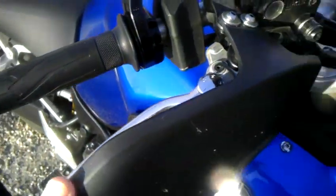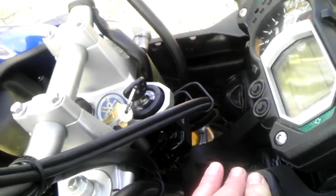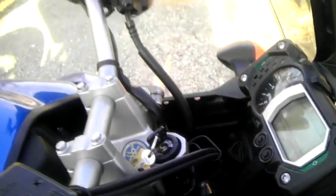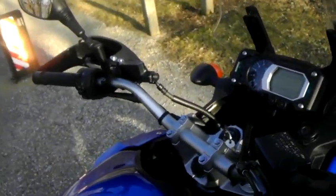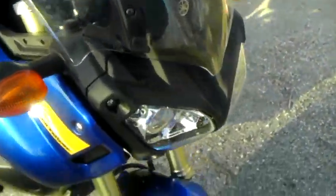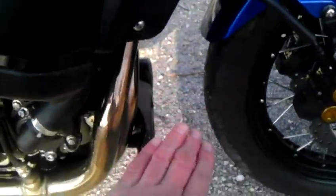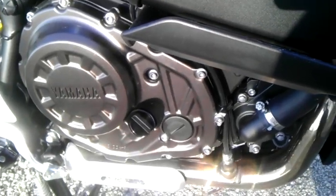It has these hand guards on here. It has a little plug here for a GPS or any type of other gear. Some of these come with heated grips — you can get heated grips for it. You can change this windshield to a bigger windshield. You can get a guard that goes over the headlights here, and you can get better engine protection down here — different kinds of things to fit the engine if you're going to do some serious off-road riding.